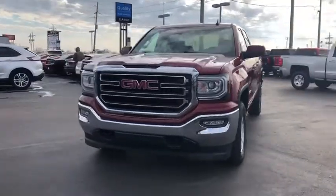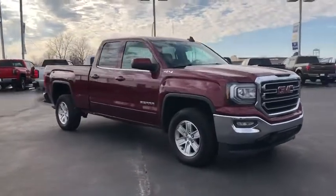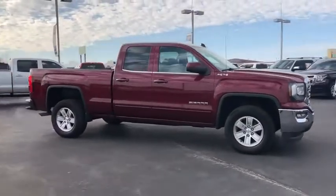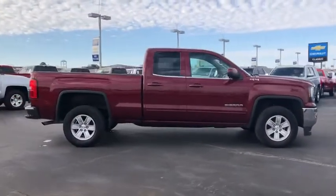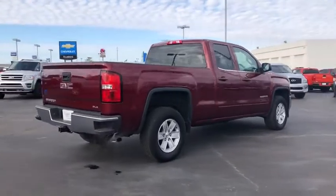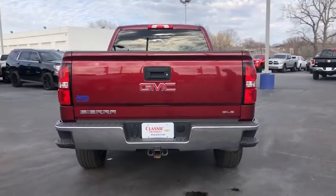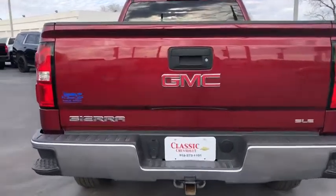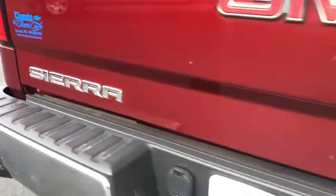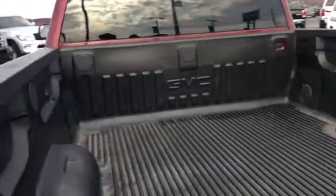Take a ride in the 2016 GMC Sierra 1500. The Sierra 1500 offers a five-star frontal and side crash test rating and a combination of mechanics and aerodynamics that give it better conventional V8 fuel economy than any competitor. The Sierra 1500 now comes with an automatic transmission that combines high-max hauling capability with precise control.